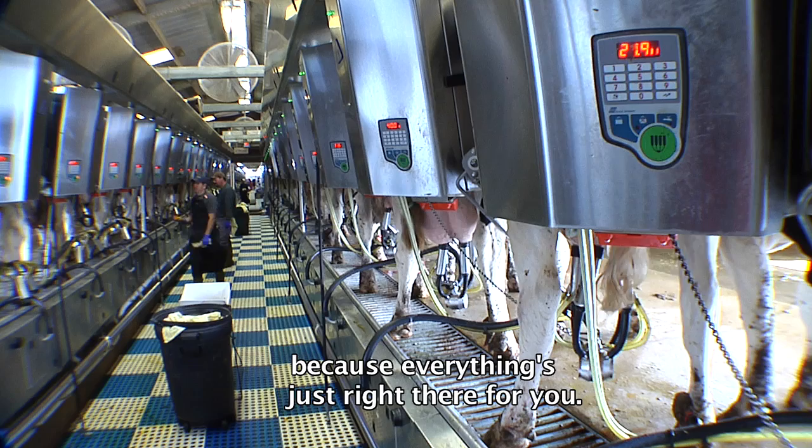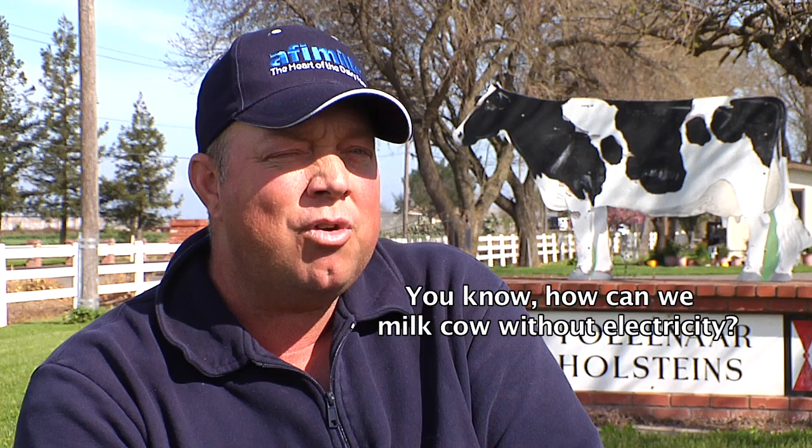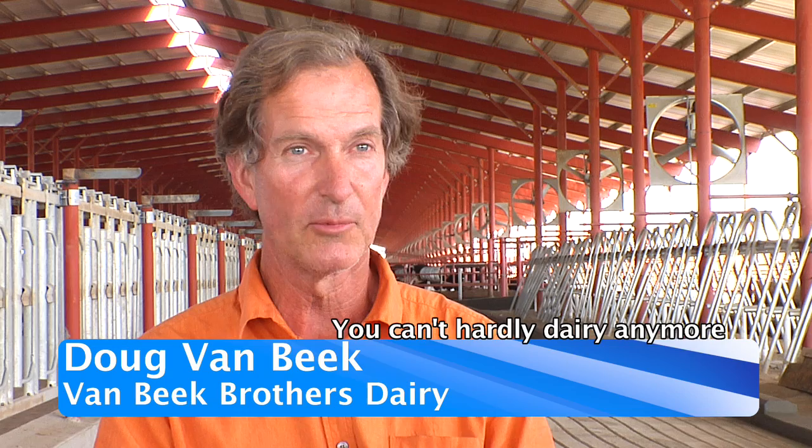With any new technology, once you do implement it, you can't live life without it anymore. I kind of put it as a scenario of electricity — how could we milk cows without electricity? It's like I can't run a dairy without Affi Milk anymore. You can't hardly dairy anymore if you've got a dairy of any size without using the computer.